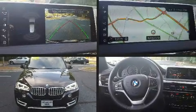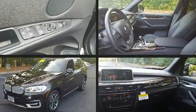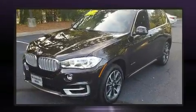Come test drive this 2017 BMW X5. Under the hood you'll find a six-cylinder engine with more than 300 horsepower, and for added security, dynamic stability control supplements the drivetrain.